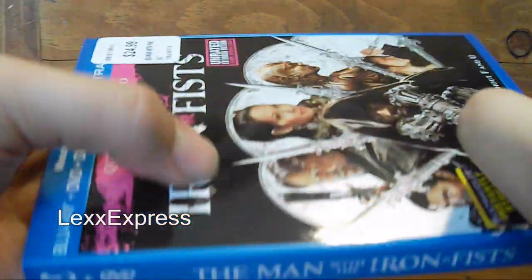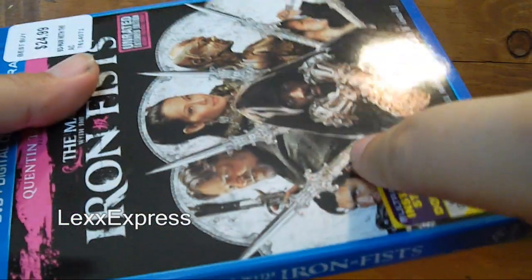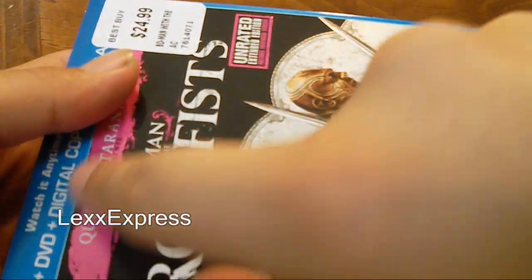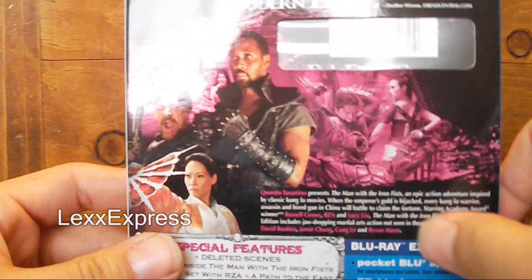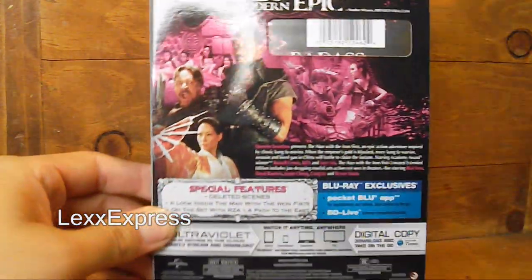Look at the spine — how nice it is. The swords there are embossed, so pretty nice artwork by Universal. I'm really happy with the work they put into the slip covers — real nice.